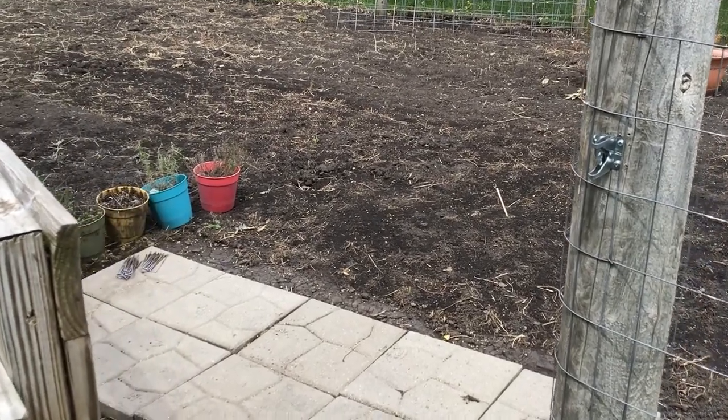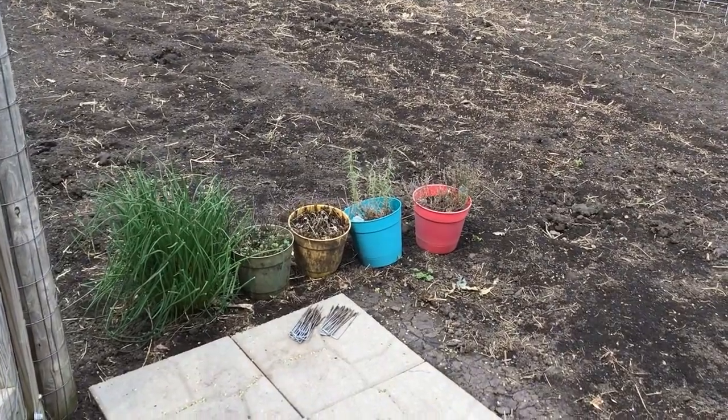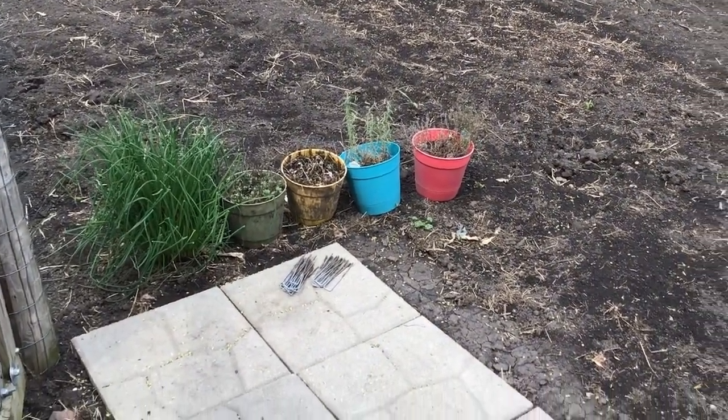Hi everyone, it's Missy. It's two weeks before our state's frost-free date in my region and I decided to give you a quick garden tour.